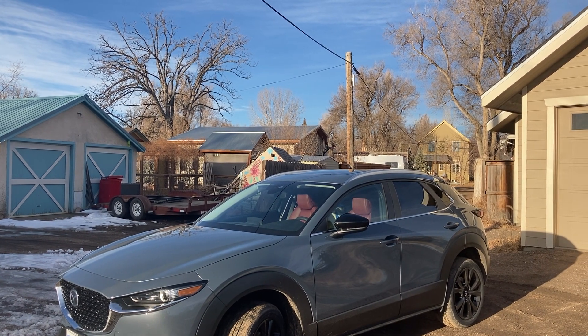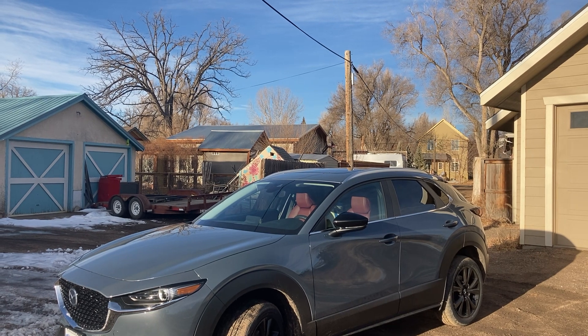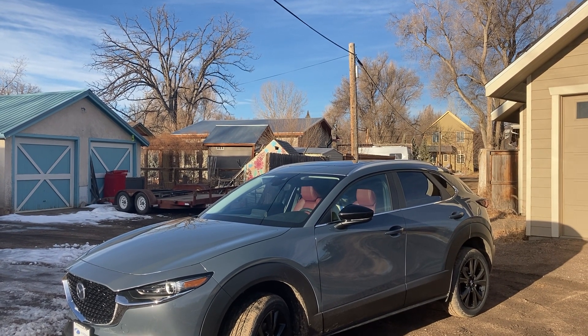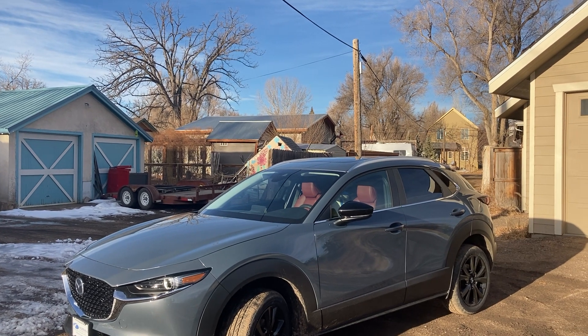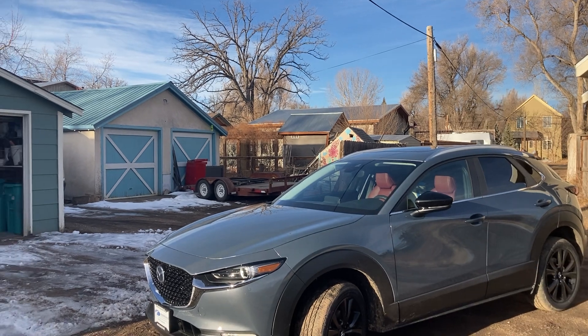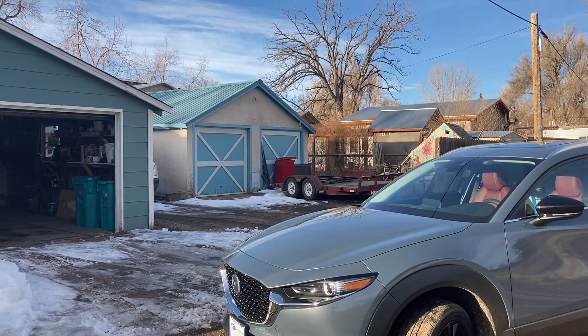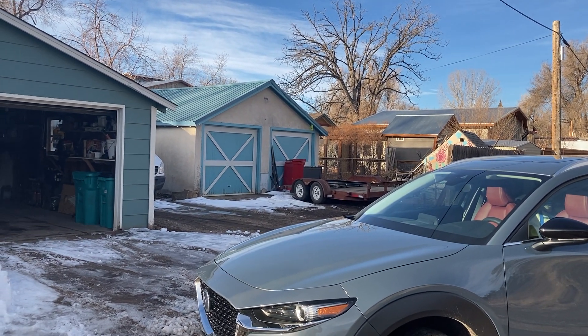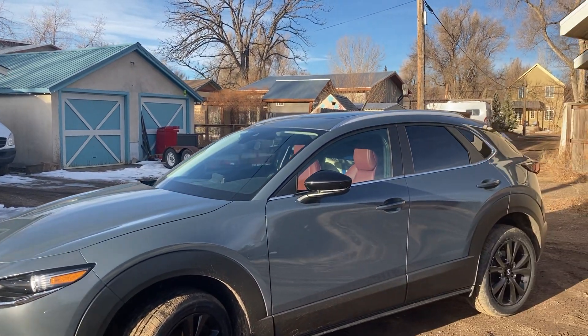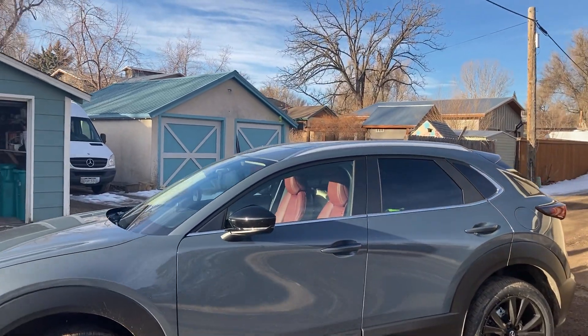If I want to go on a quick bike trip, just throw the bike in the back — obviously it's only going to fit one bike, but you get my point. Anyway, I want to throw something out there real quick regarding the cargo space of this vehicle. It's the 2022 Mazda CX-30, it's got a 2.5 liter naturally aspirated engine.